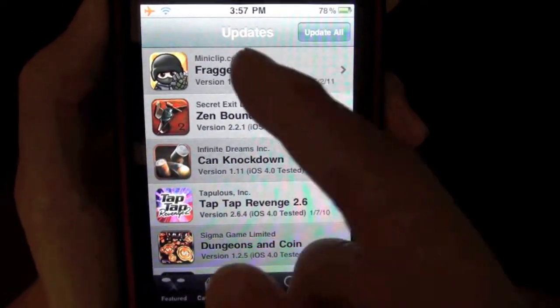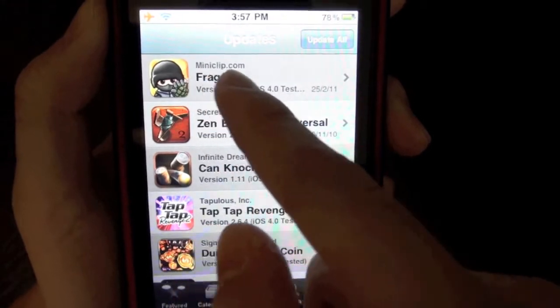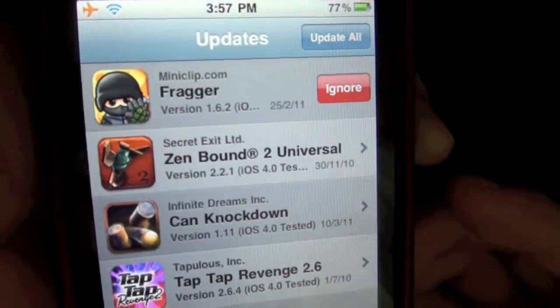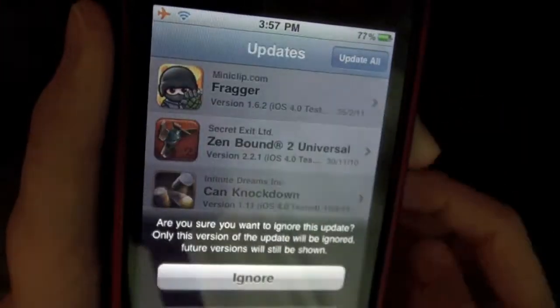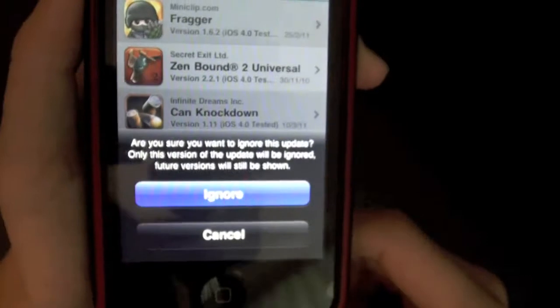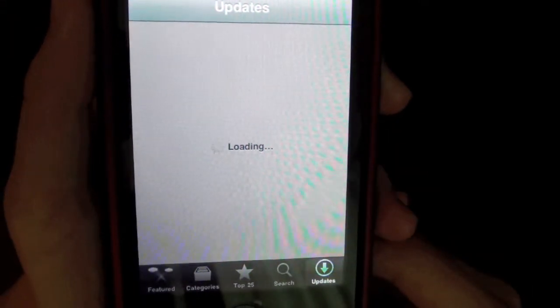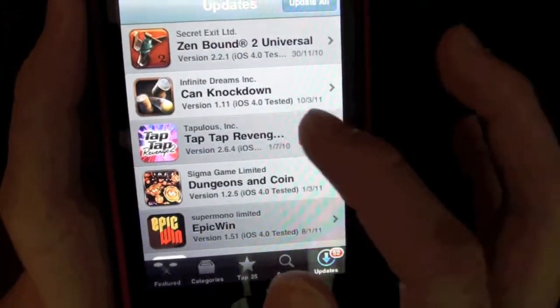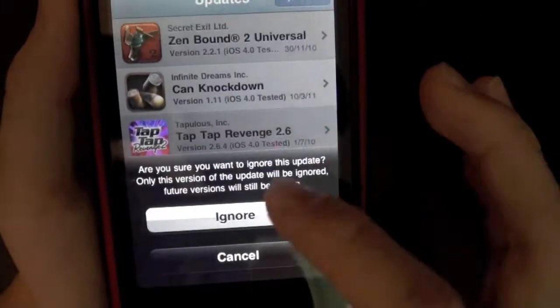So for example, I don't want to update Frager. So I just swipe Frager and this ignore button will pop up. You can just press ignore. And it asks, are you sure you want to ignore this update? Yes, I do. So I ignored it and Frager is gone from my list. You can just do that for every app.